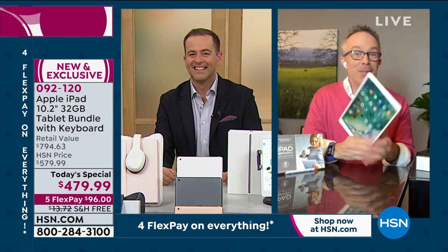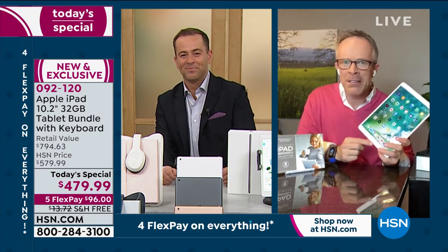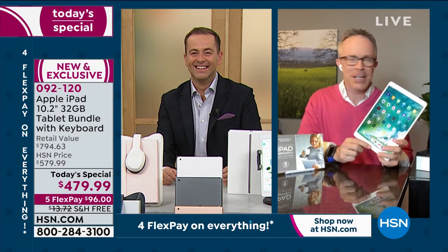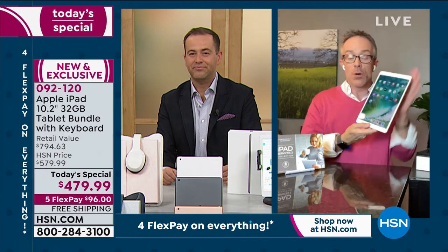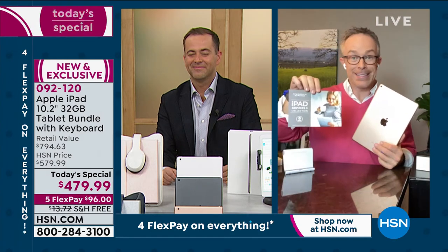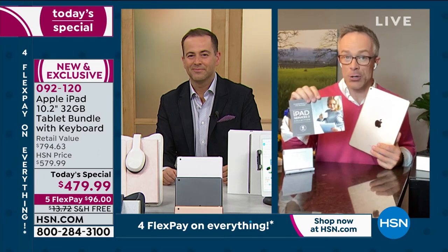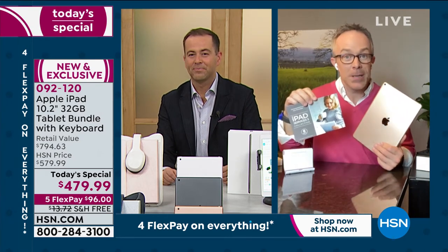When the iPad first came out, we were all flabbergasted — one button? That's what Apple didn't want it to be complicated. That's where you're setting yourself up for success. What HSN really does to make it special: we're including 10 different apps and services, and three years to the Mac U — online tutorials and videos to become a better user.